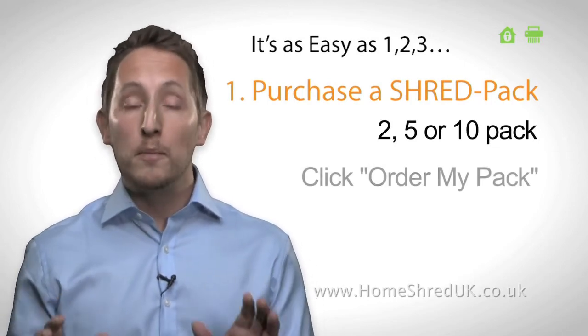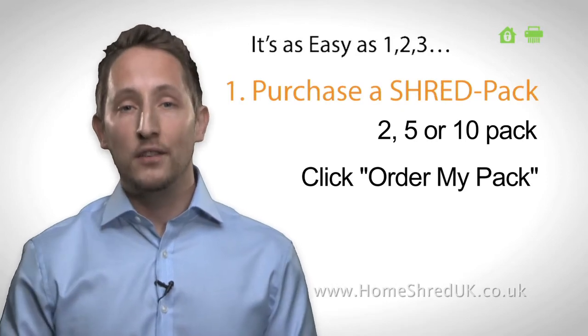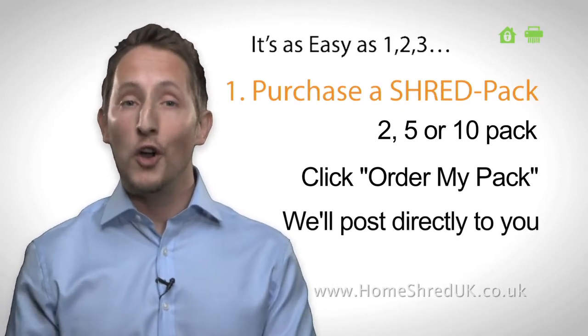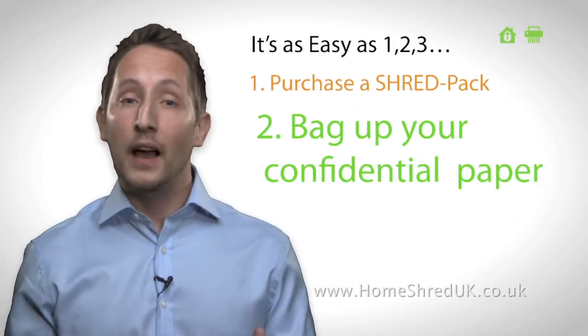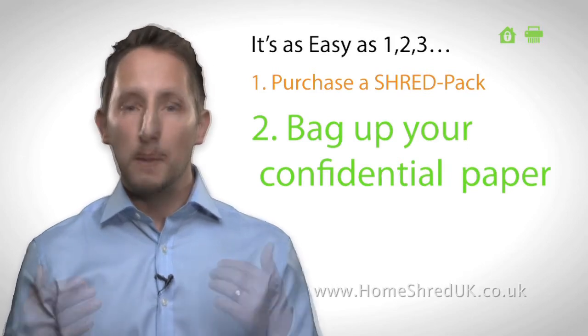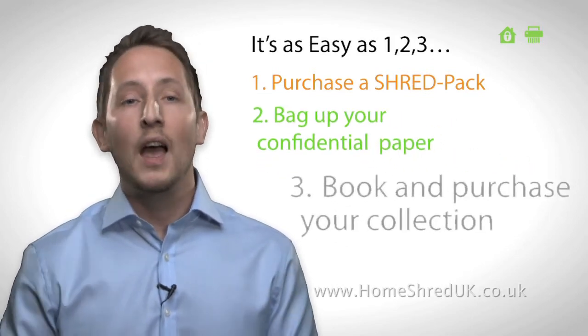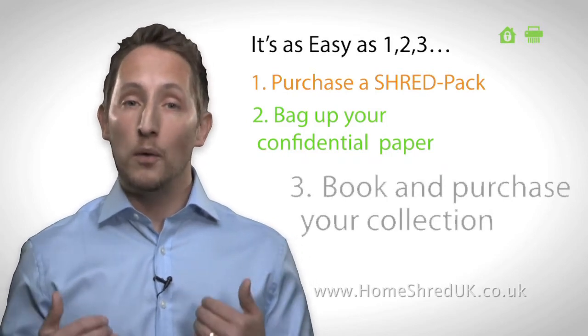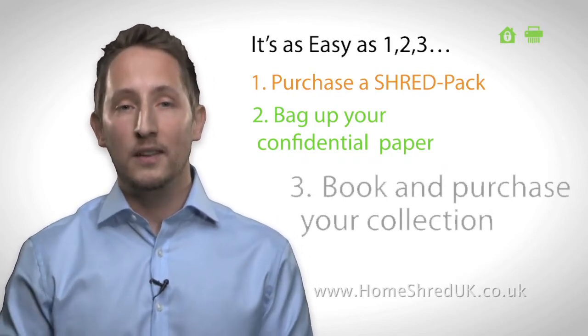Simply click Order My Pack, then input your details and make a secure online payment. We'll post your pack direct to your home or office. Fill the sacks with your confidential paper documents and seal them. When you are ready for pick up, click Book My Collection and make a payment securely online. We arrange a convenience date and time with you to collect your sacks for shredding.